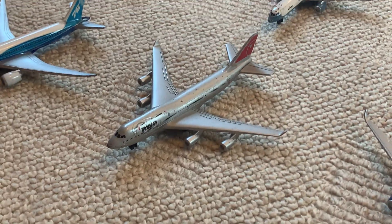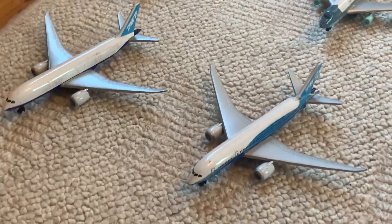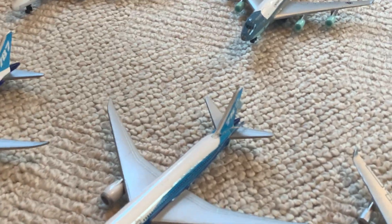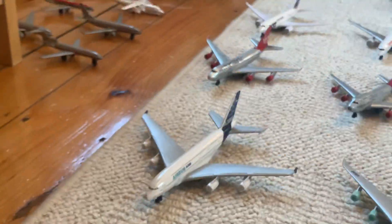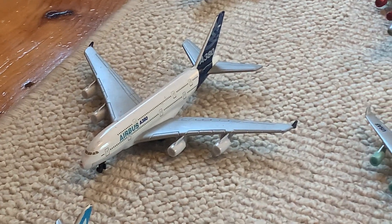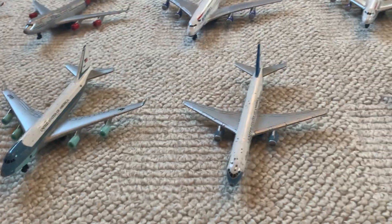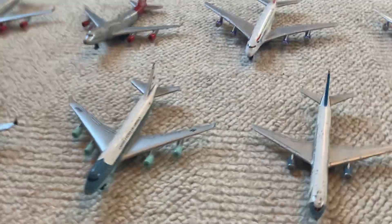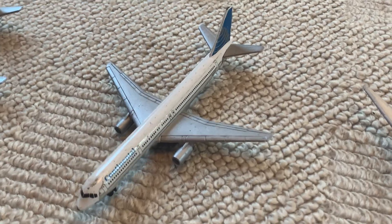We have a Delta Boeing 777 and then a Delta A350, which I will be getting another of soon. Over here we have a Northwest Airlines Boeing 747. Here are some of my house liveries — starting off we have a house livery Boeing 787, there is a new livery one which I will be getting, and then I have the same one except I decided to peel the stickers off and keep it plain white. Then we have an Airbus A380 in the house livery, and for the US presidential aircraft we have Air Force One — the 747 — and Air Force Two — the 757. Next to that, a pretty rare Continental Boeing 757.